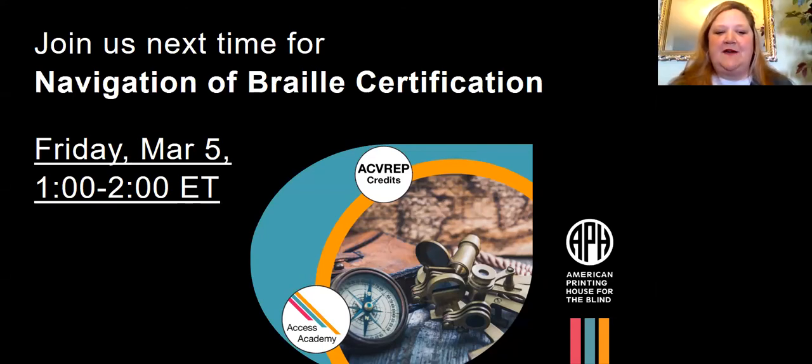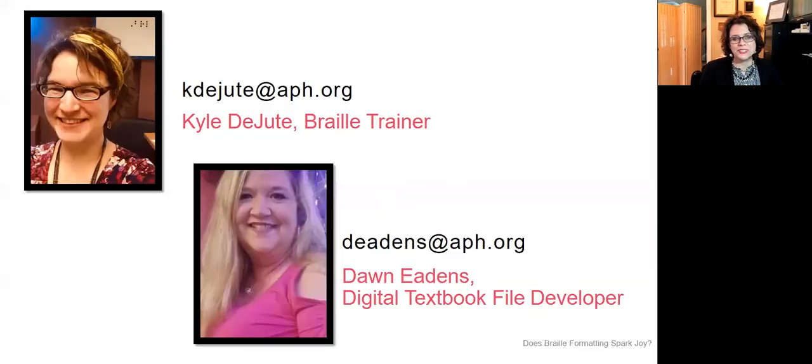We hope you'll check your calendars and save the date for our fifth and final webinar in the series. Kyle's and Dawn's email addresses are on the screen and will be dropped in the chat. Thank you to Kyle and Dawn — you always share a wealth of information, and many walk away having learned things they had no idea existed about Braille.